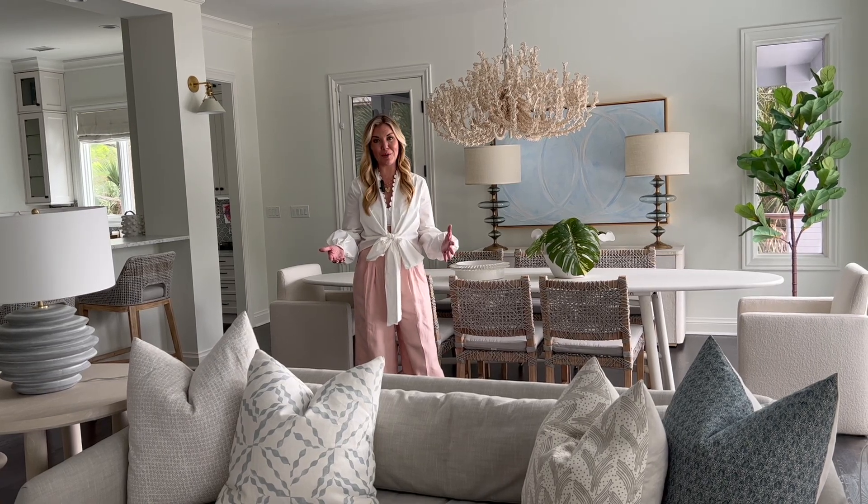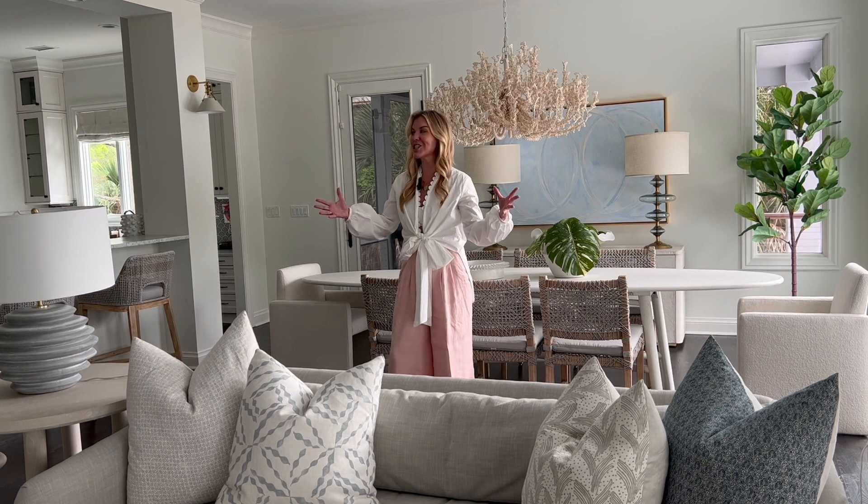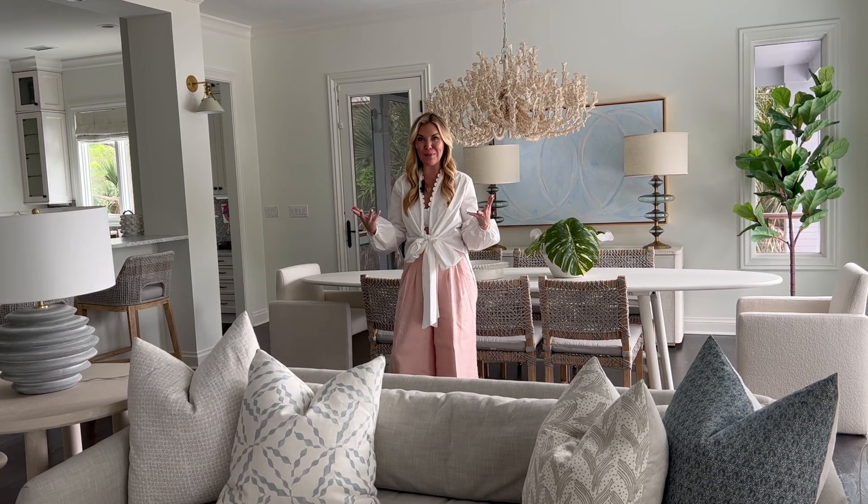The first thing you see when you walk up the beautiful staircase is this very open kitchen, living, and dining area. We wanted this to be like a wow moment.